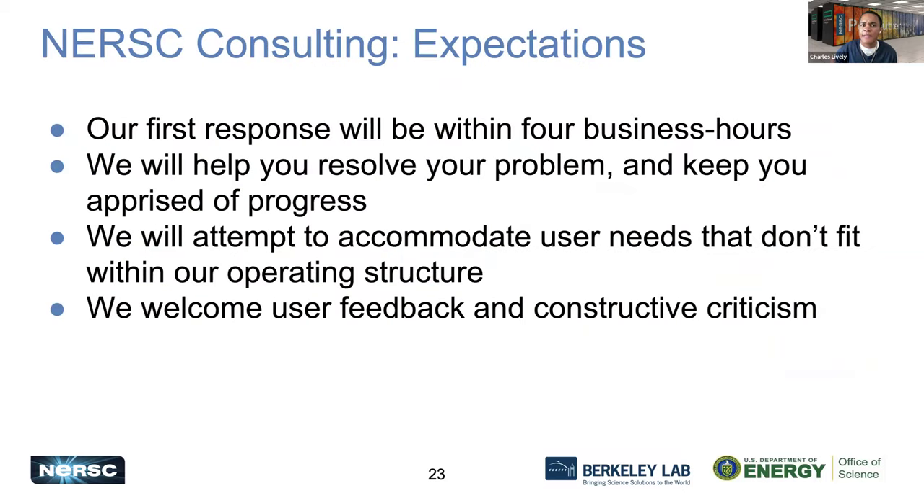With our consulting team, if you submit a consulting ticket you can expect a response within four business hours. So if you submit a ticket at night, the next morning Pacific time you will get a response within four business hours. We will do our best to help resolve your problem internally as well as reaching out to our vendor support. The easiest way to get assistance is by submitting a consulting service desk ticket.